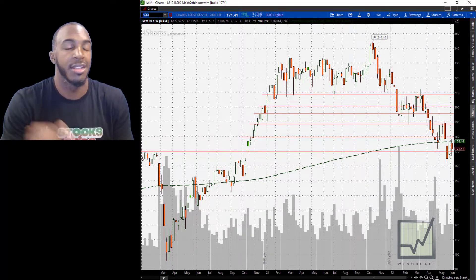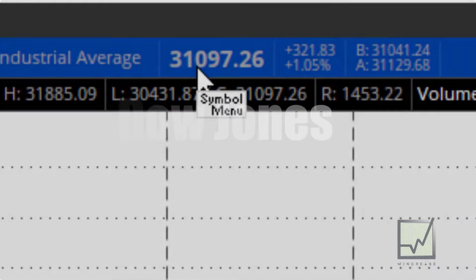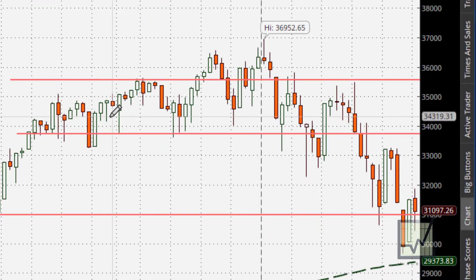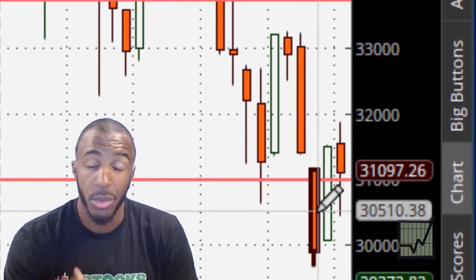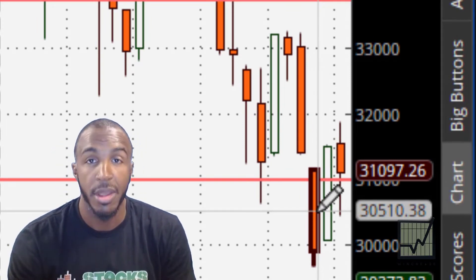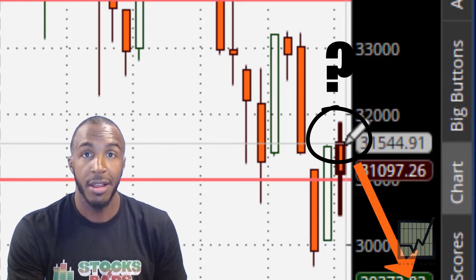Next on the list, we've got the Dow Jones — ticker DJI. The Dow closed at $31,097.26. Let's look at how it performed over the week. We saw that over time this just got broken down. We've had the consistent lower lows and lower highs — we've discussed this over the past weeks. So do we have a lower high getting ready to make another lower low, or do we have the potential for the reversal?